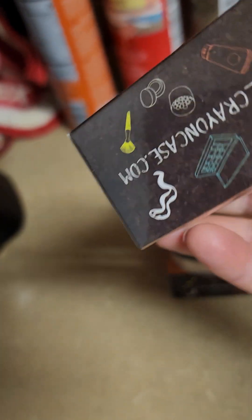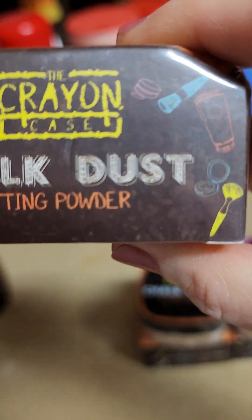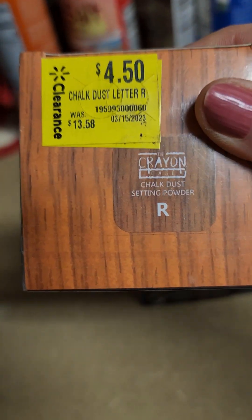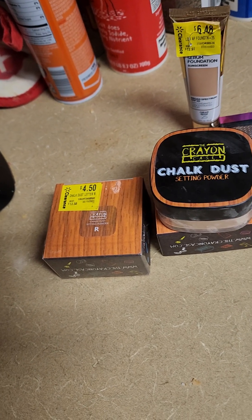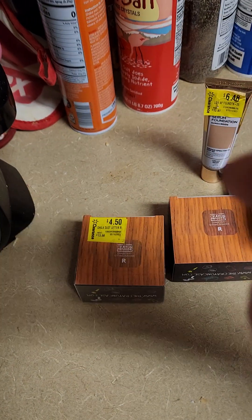And the pièce de résistance for the day is these powders. They're by a company called Cran Case. It says it's chalk dust, and they come in these cute little boxes. I paid $4.50 for them, and if you scan the barcode they're over $20. They came in colors with a letter instead of a name — there was a C, an R, a Y, and an N. I got two R's and a C. And that's what R looks like — you can see it through the box. And this is what C looks like, and I have C on today. R didn't look that dark on me either.